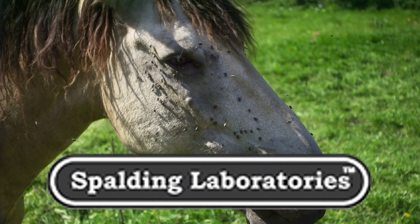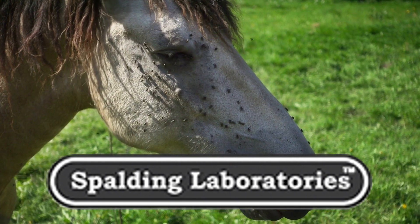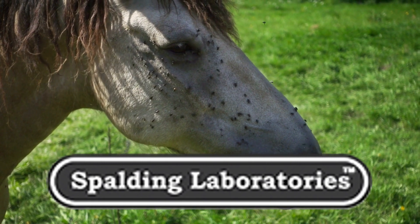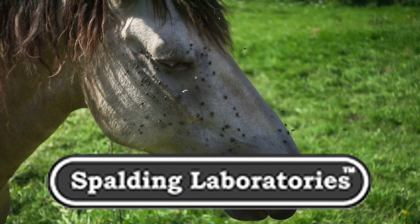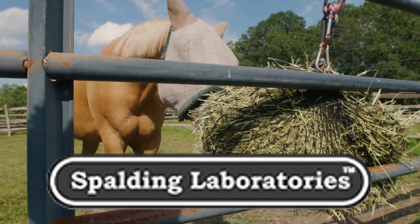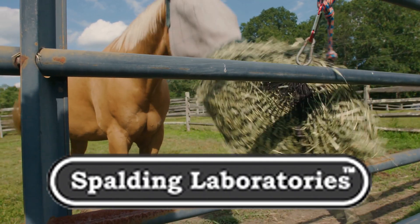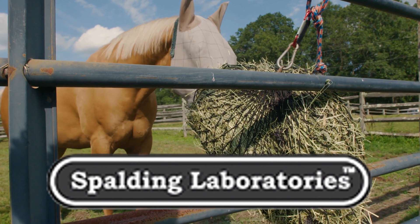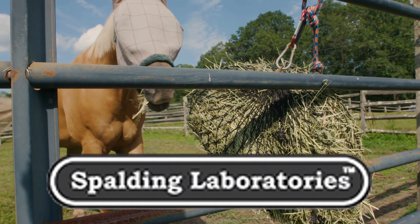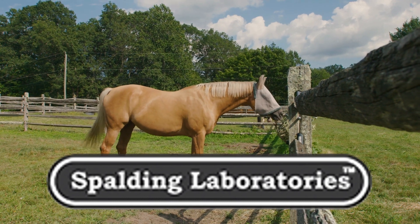For six years I've been using Spalding fly predators to keep our flies under control, and I have to say I am quite satisfied. We have four horses, so we spend about $200 per year per season. These fly predators will kill flies before they hatch. They won't harm people, they really work. They break the flies' life cycle and eat the pupae before the flies actually hatch.